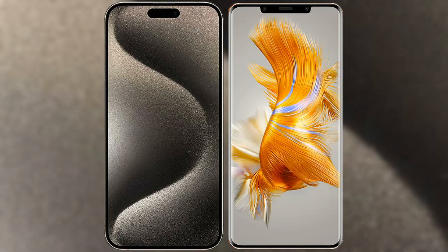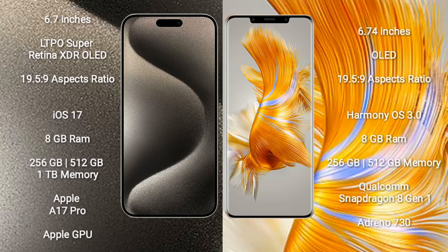I will compare the new iPhone 15 Pro Max with Huawei Mate 50 Pro. iPhone 15 Pro Max comes with a 6.7-inch LTPO Super Retina XDR OLED display. Huawei Mate 50 Pro comes with a 6.74-inch OLED display.